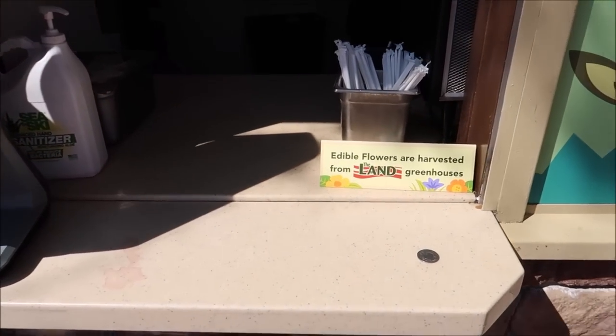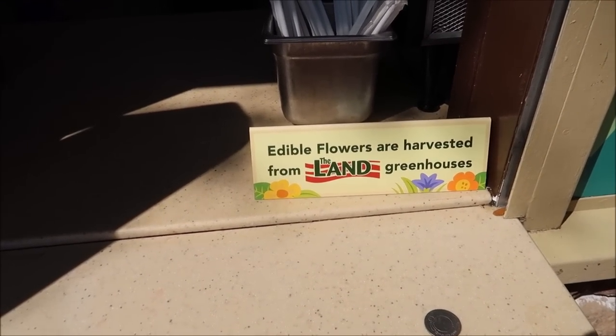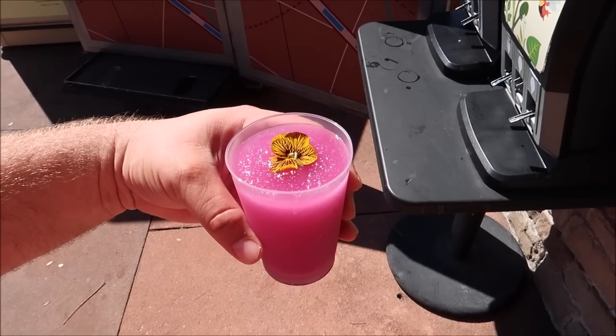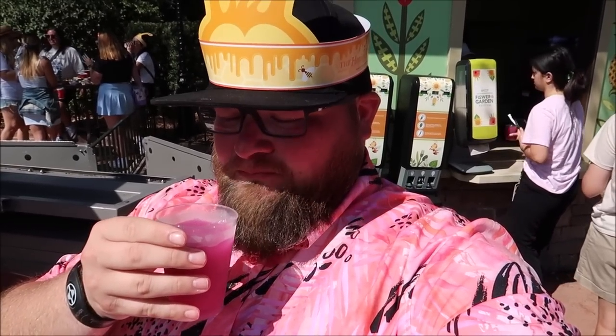Something really cool to point out — all of the edible flowers are harvested from the land greenhouses, from the ride itself. So as we eat the flowers, we're actually going to be eating from the land. I got the Violet Lemonade with one of the edible flowers on top. Cheers to the Violet Lemonade — I always accidentally say violent instead of violet. Oh yeah, very refreshing, a little tart, not too bad. I'm going to eat that flower. I don't know if I like the flower, but I do like the lemonade.